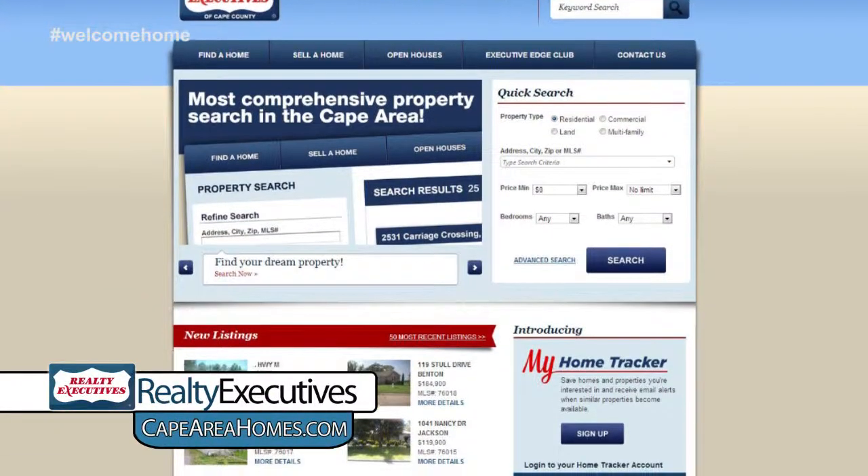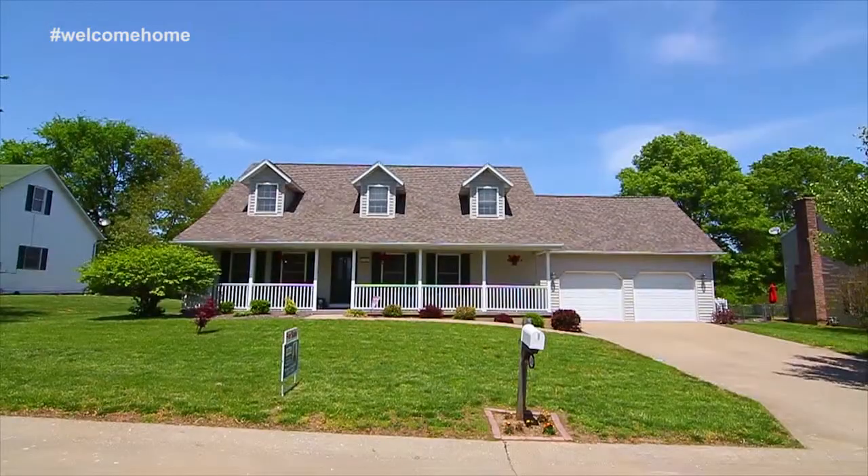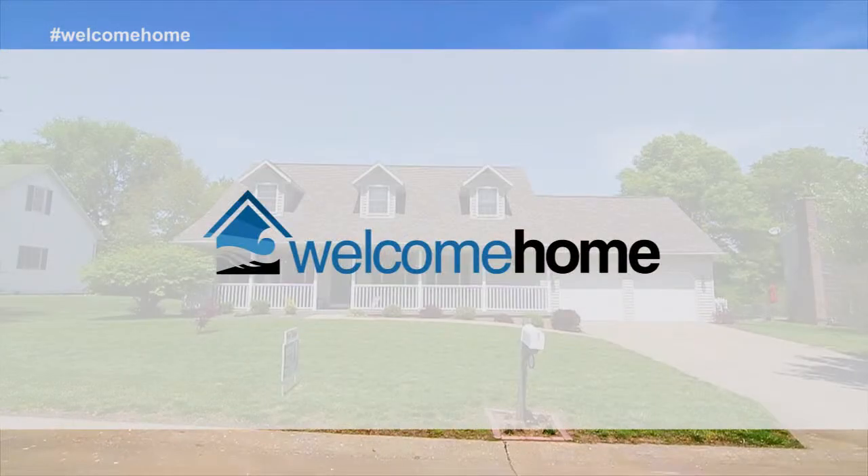That's all the time we have on today's show. If you saw that perfect home, call an agent today for a personal tour. If not, continue your home search online at capeareahomes.com or by downloading our free app, Cape Area Homes. Thank you for joining us, and thank you for allowing us to welcome you home. We hope you have a very happy Mother's Day. Welcome Home is brought to you by the following.